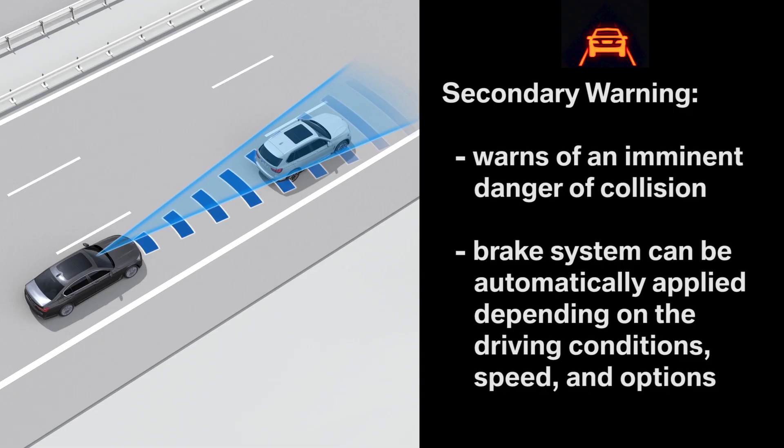If and how this occurs varies depending on the driving conditions and the vehicle's forward speed and option packages. The system thereby supports your own responses to traffic and makes driving safer.